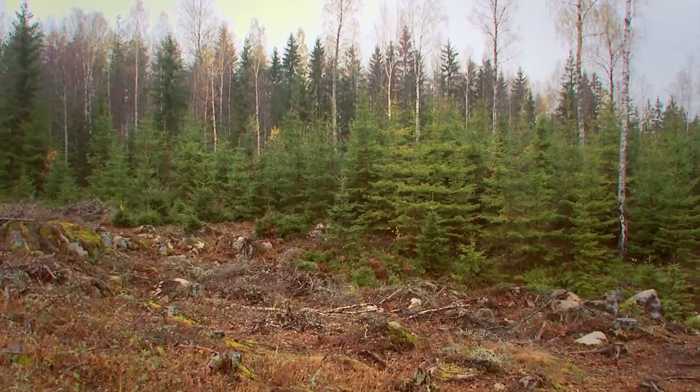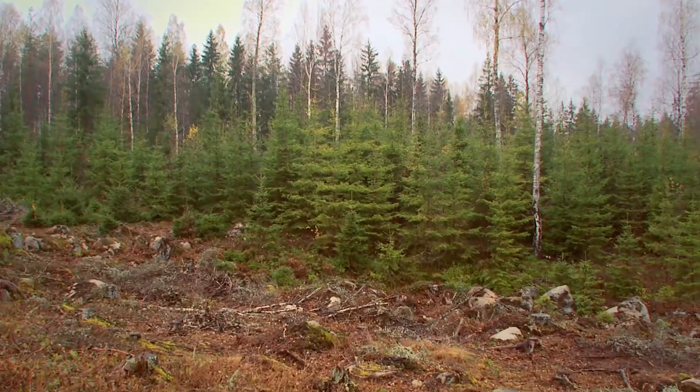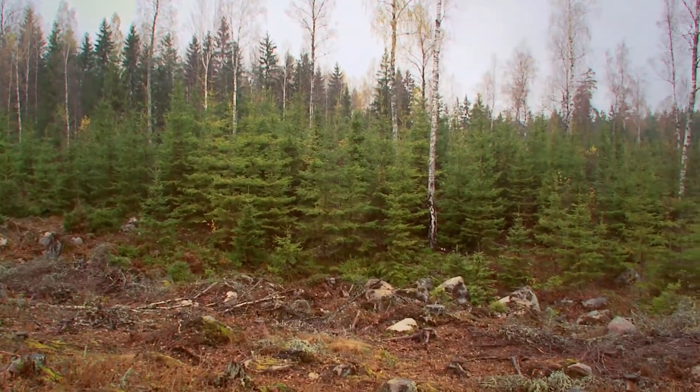Our forestry model is to always ensure that we regenerate the forest. So when taking away the old forest, we make sure to establish a new forest. We've been doing that for 100 years and it's been very successful, because today the volume is more than double the volume that we had 100 years ago.